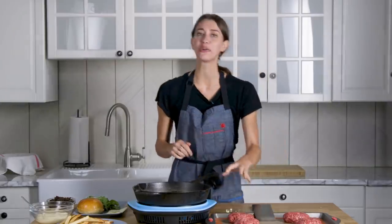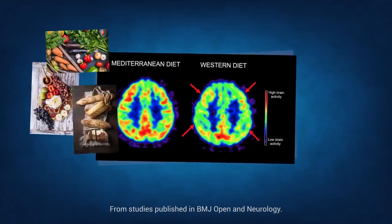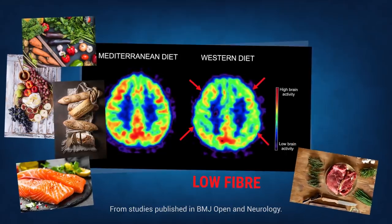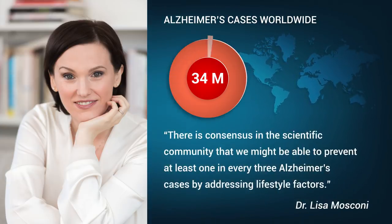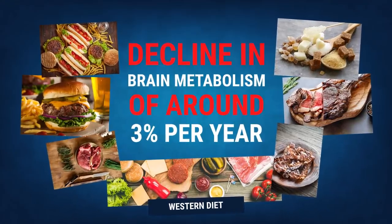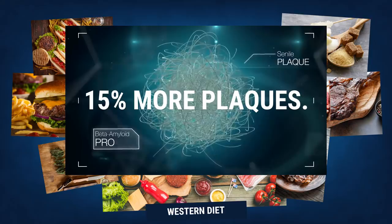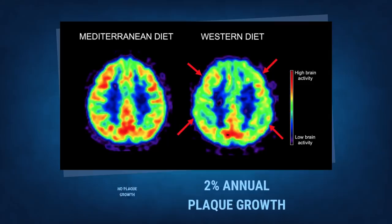Diet directly predicted changes in the brain that are predictors of Alzheimer's as early as age 30. A Mediterranean-style diet rich in fruits, vegetables, whole grains and lean protein meant fewer Alzheimer's-related brain changes, compared with a Western-style diet rich in red meat, saturated fats and refined sugar. Professor Moscone said there is consensus in the scientific community that we might be able to prevent at least one in every three Alzheimer's cases by addressing lifestyle factors. Those on Western diets showed a decline in brain metabolism of around three percent a year, while those on a Mediterranean diet saw no decline. At the study's start, the Western diet group already had 15 percent more Alzheimer's-associated plaques, which increased two percent per year, while the Mediterranean group saw no increase.